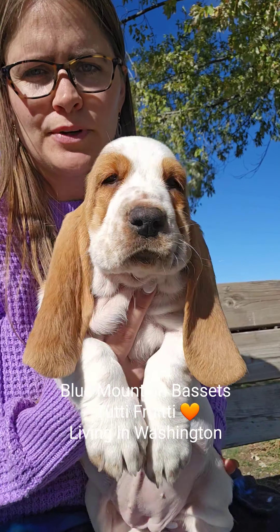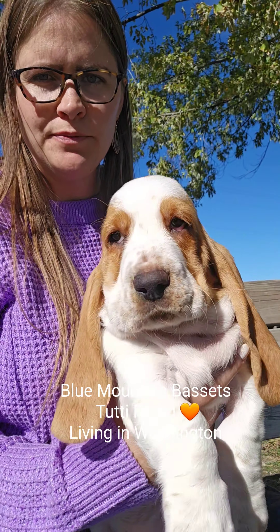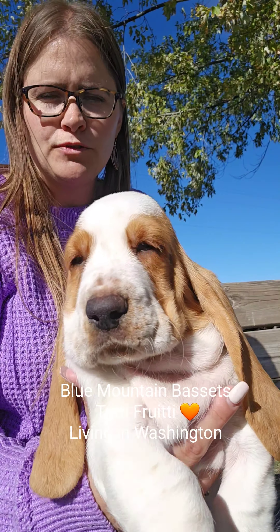The next one is Tutti Frutti, orange-collar female. She's reserved to Washington.